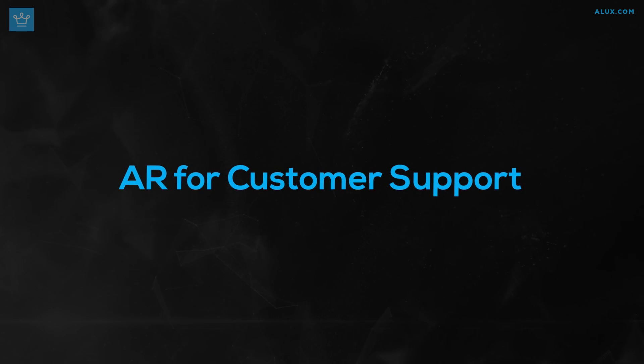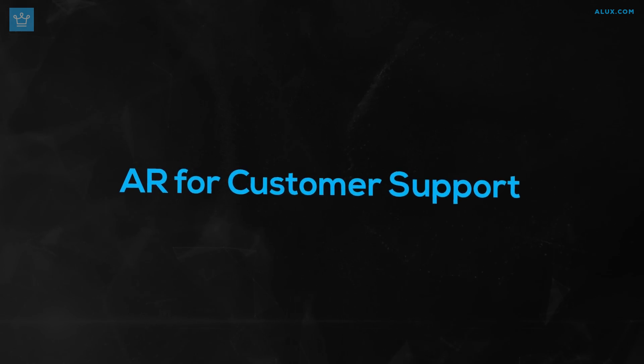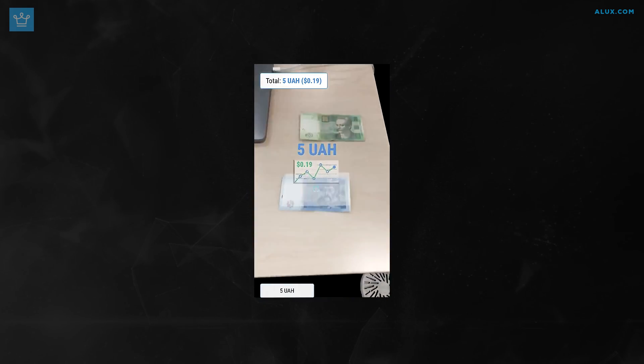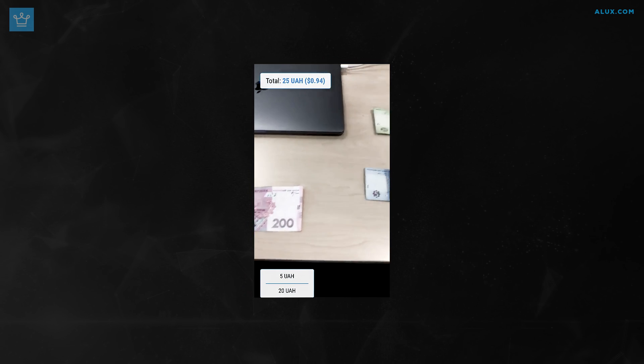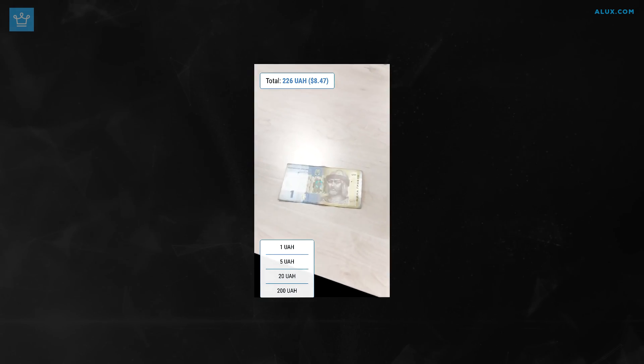Nobody likes being pinched with a needle multiple times. AR can also help with customer support. Have you ever contacted tech support and struggled to follow their instructions? Mobidev has developed an AR app that allows IT technicians to provide live instructions based on 3D on-screen directions, eliminating the guesswork from the process.